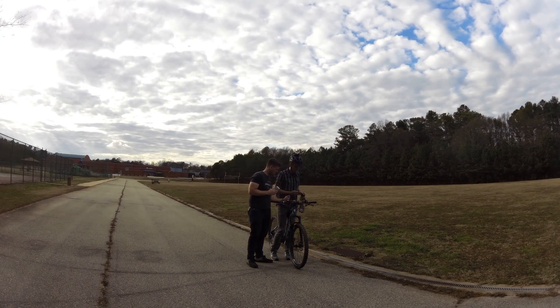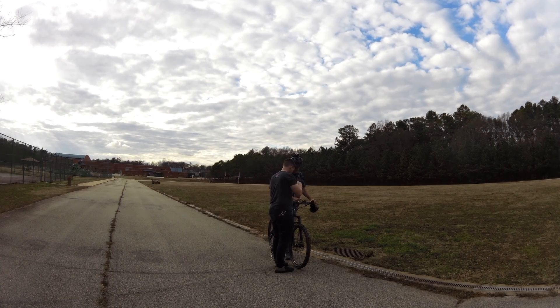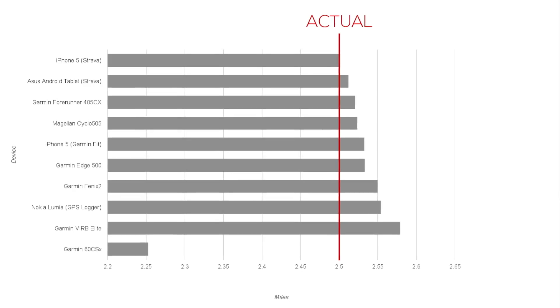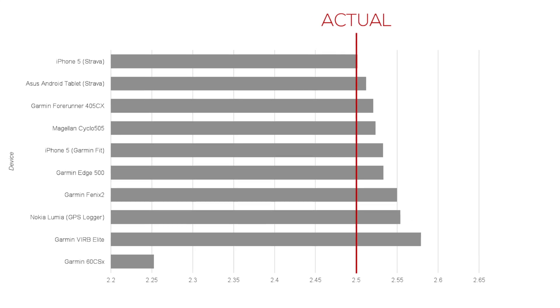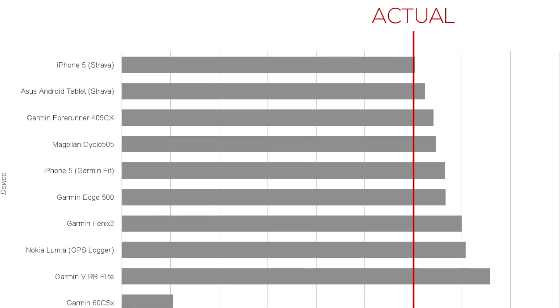We strapped all ten devices onto a mountain bike and rode ten laps around the track. All but one of the devices reported distances within three percent of the actual length of the test course, and all but one device over-reported the distance.